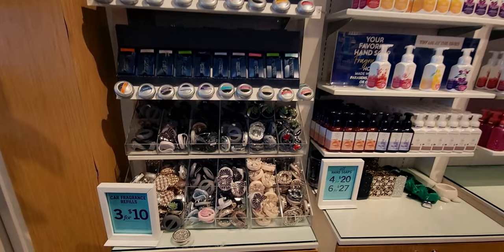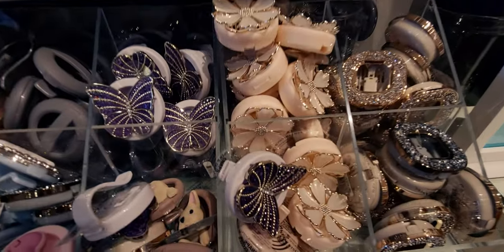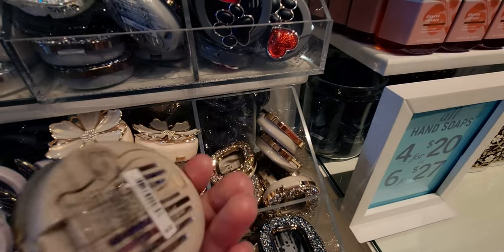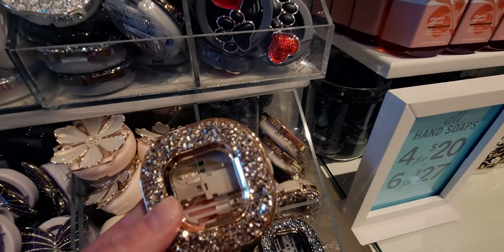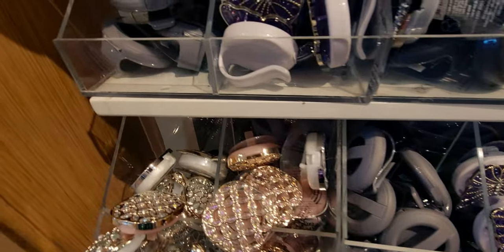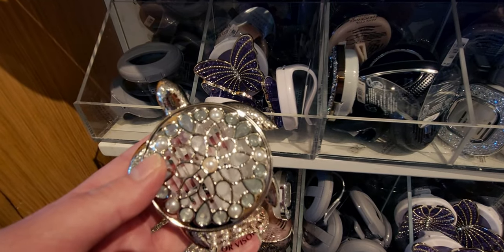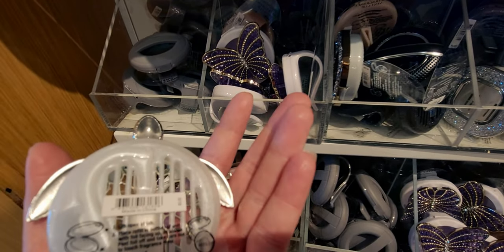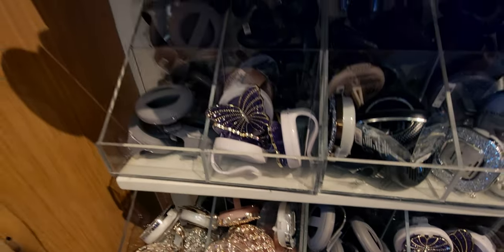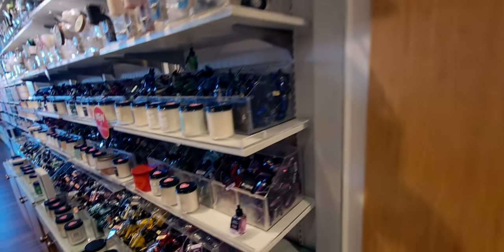Here we have car visor clips and car vent clips — these are always so beautiful. I love the dazzled one, and they're always coming out with new ones. There's a butterfly — possibly amethyst — that might be new. And there's the little sea turtle. I'm coming over here to check for any new wallflower plugs.